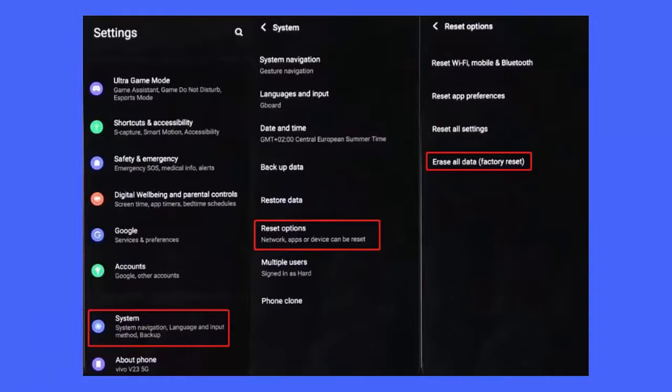Method 4: Factory reset your Vivo phone. When the error continues, it's suggested to factory reset your Vivo phone. This is a risky method as it deletes all your data, so take a backup first. Open Settings on your Vivo phone, go to System, click on Reset Options, and choose 'Erase All Data (Factory Reset)'.